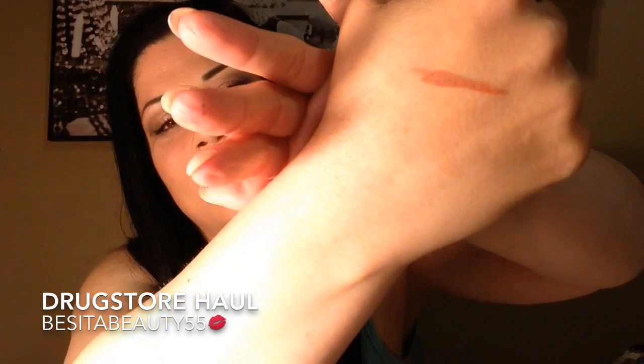Next one is also from Milani — the Color Statement Lip Liner, True Instant Color in number 04, All Natural. This pencil is like butter. The color is so pretty — a nude color. It's always nice to have a nude because it goes with every lipstick. You just line your lips, put whatever lip color you want and some lip gloss, and it all blends in nicely. That's it for my CVS.